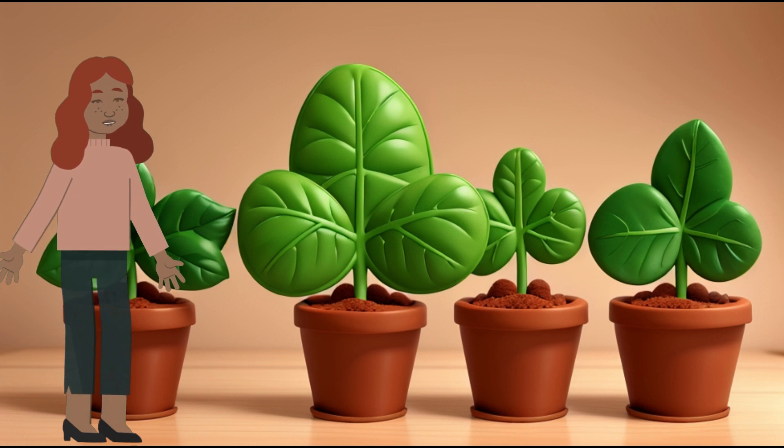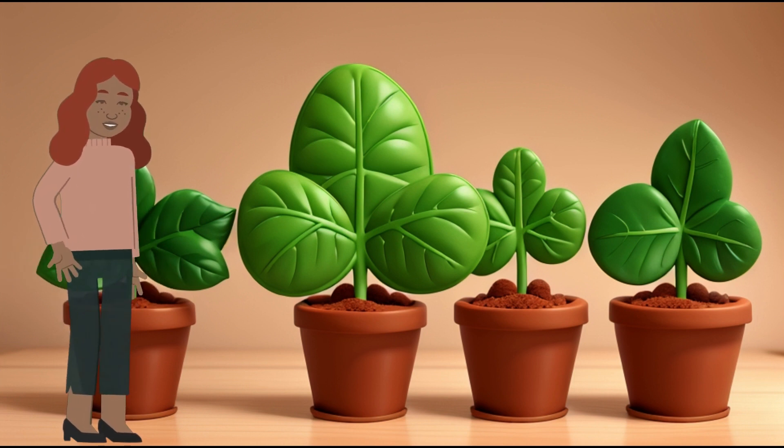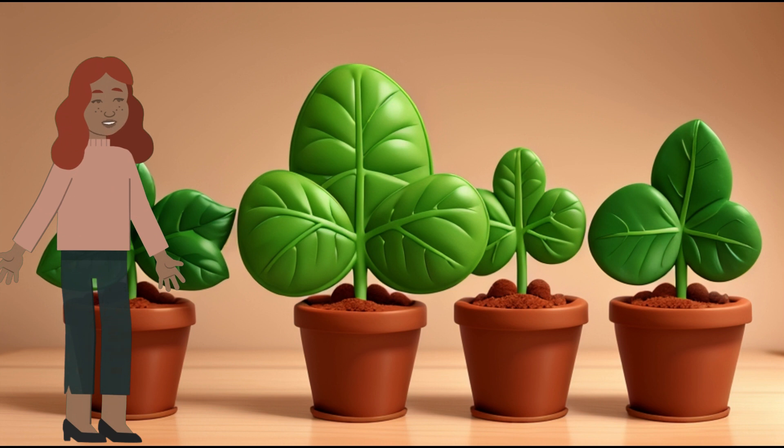Scene 6: Food for Plants. The plant uses glucose as its food, just like how we need food to grow and stay healthy. This helps plants grow strong and tall.